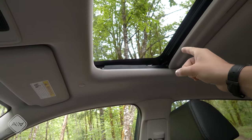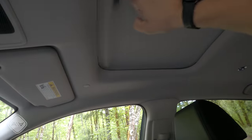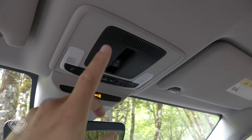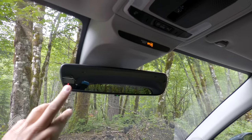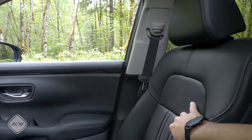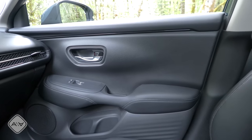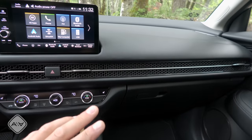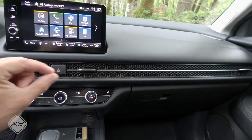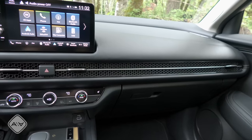Inside the all-new HRV, up top we've got a light gray headliner — black on the Sport trims — along with a standard-size power moonroof with a manual sunshade. The overhead console is fairly basic: just the moonroof button, the light, and an auto-dimming rearview mirror below it. The perforated black leather seats are heated but not ventilated. On the door panel there's a mixture of hard and soft plastic. The dashboard closely resembles the current Civic with a horizontal honeycomb mesh bar integrating the air vents.